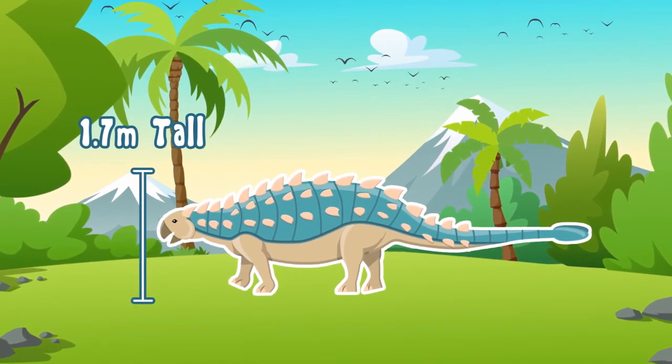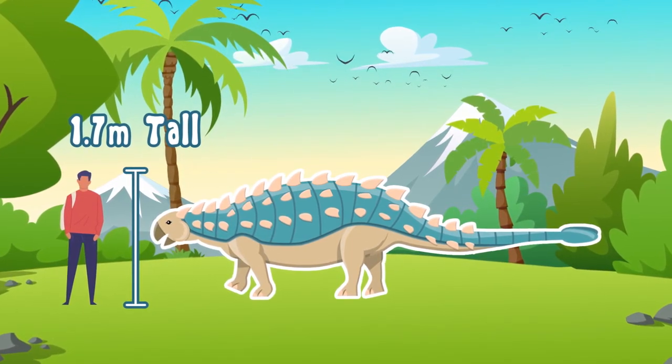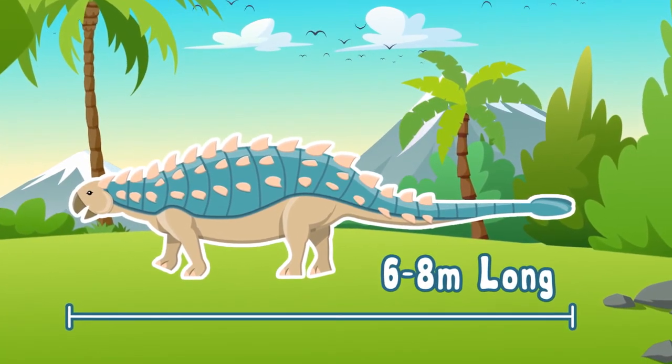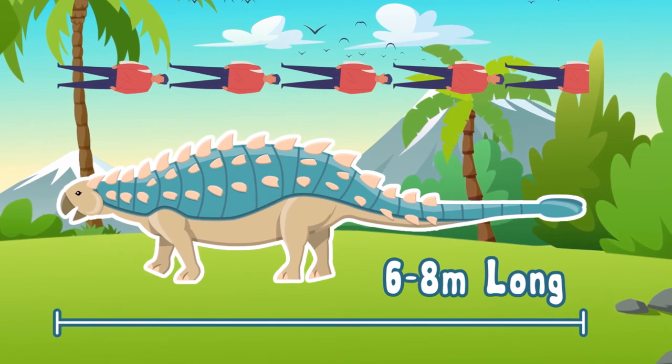At 1.7 meters tall, he stands just right next to our friend the volunteer average man. Reaching up to eight meters long, he's about as long as four and a half of our average men volunteers.